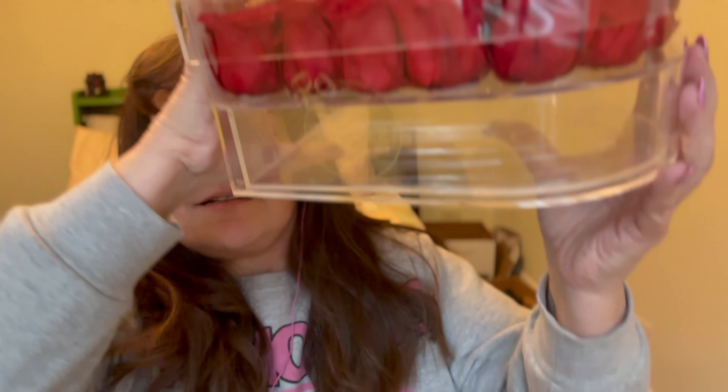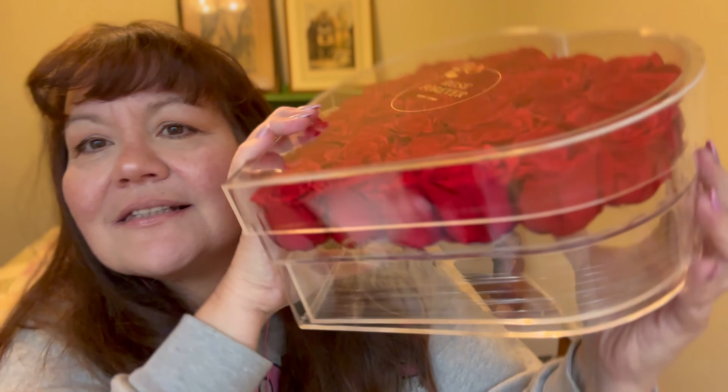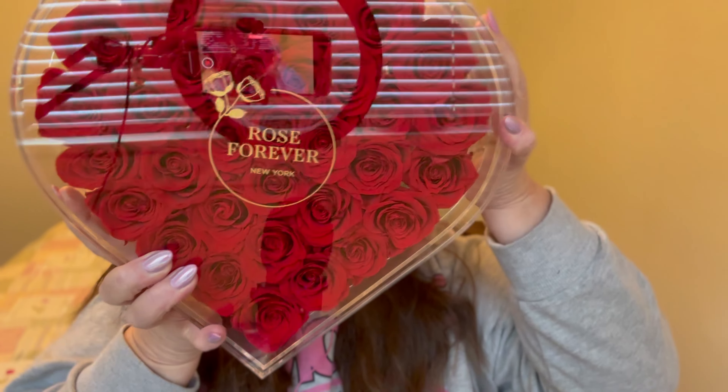It's like a crystal case. This thing is huge — it's bigger than my head. It is gorgeous.